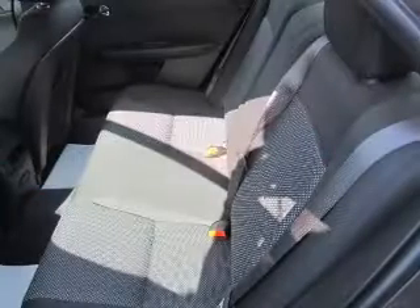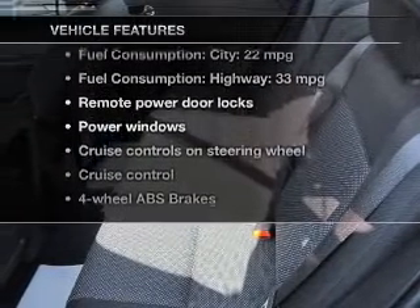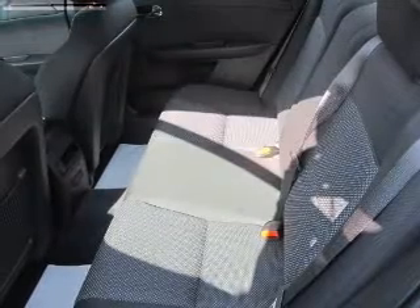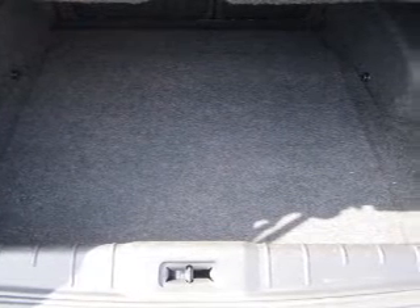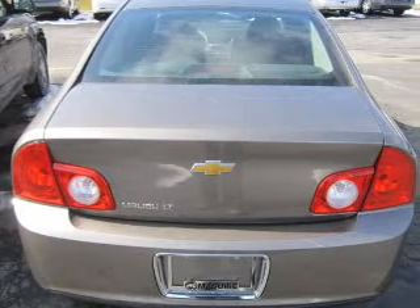Memory settings are just one of the extras. And with these notable features, you won't want to miss out on the opportunity to own this amazing ride: power door locks, power windows, cruise control, an AM-FM stereo with a CD player, satellite radio, power mirrors, and an alarm system.